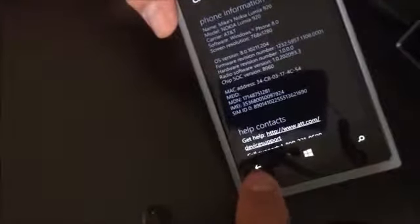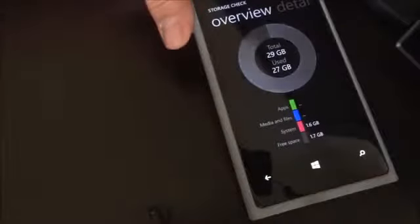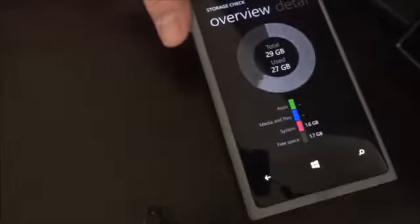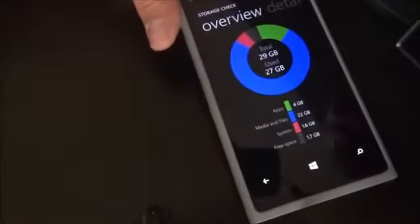They made some updates to the proximity sensor, and you'll find a new storage check app down in the settings. It will give you more details about what's going on with your storage situation. This is also supposed to help fix the 'other' category that was filling up quickly and causing problems on many people's Lumia 920.